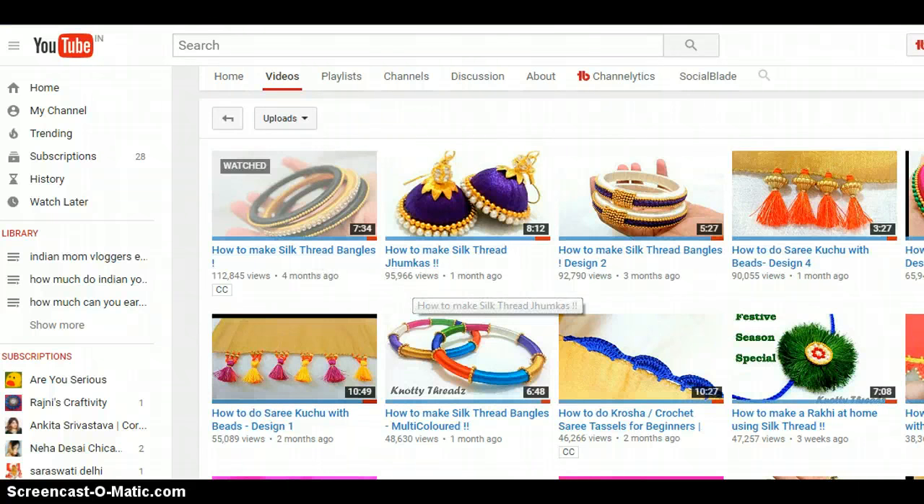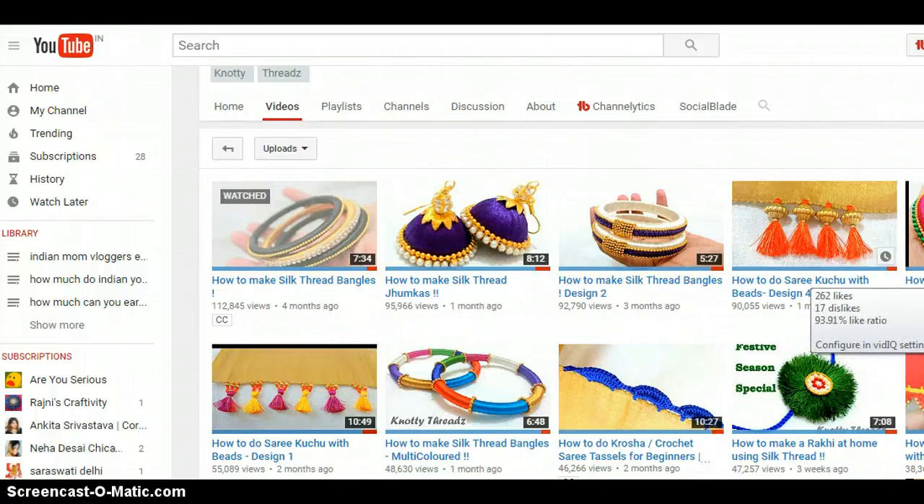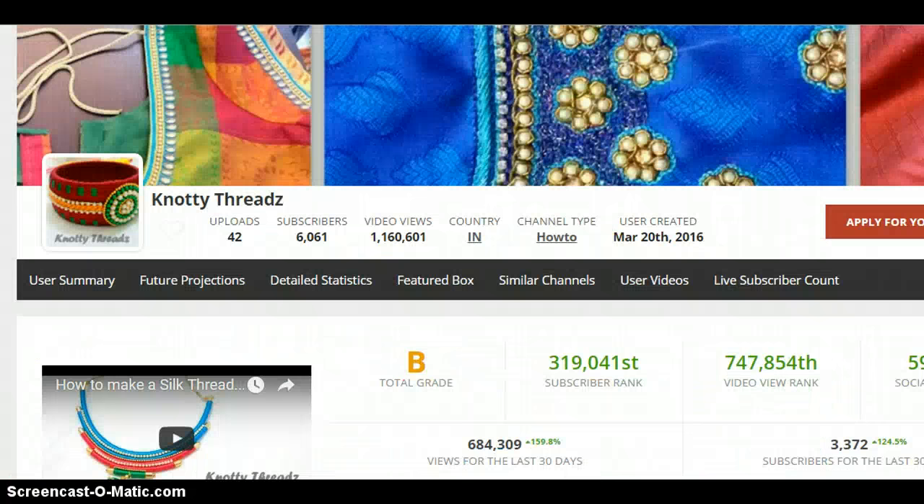The most popular one is the oldest video. Popular topics include how to make silk thread bangles, how to make silk thread jhumkas — mostly DIY types. Also how to make saree kuchu yourself with beads and stuff, thread bangles in multicolored designs, and so on.